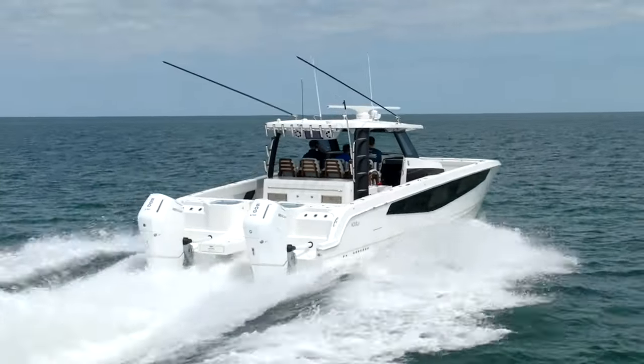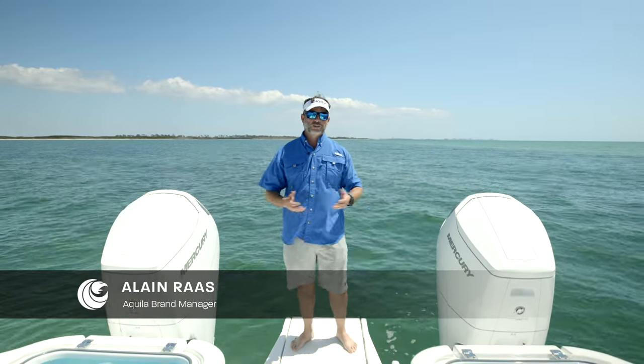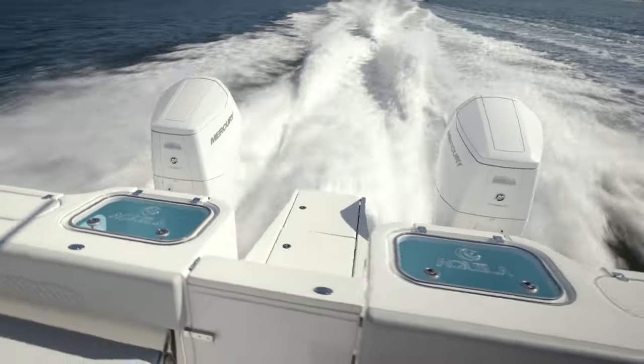We're aboard the Aquila 47 Molokai. To my port and starboard, we've got the Mercury Verado V12 600s — two engines, so a total of 1,200 horsepower.